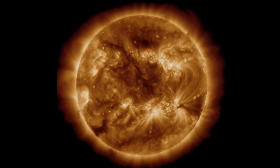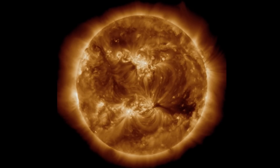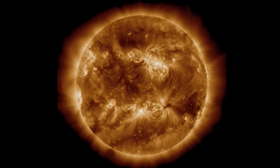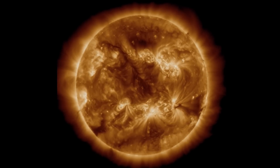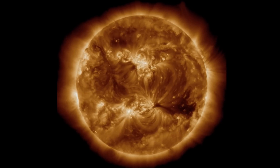Looking at 171 angstroms, this is where we can see coronal hole regions, which appear blackened. We have two that are turning away, one that has already turned and one still in the northern hemisphere, and as well another one building in the southern hemisphere, cresting in.